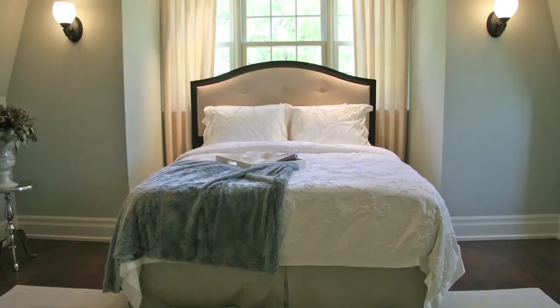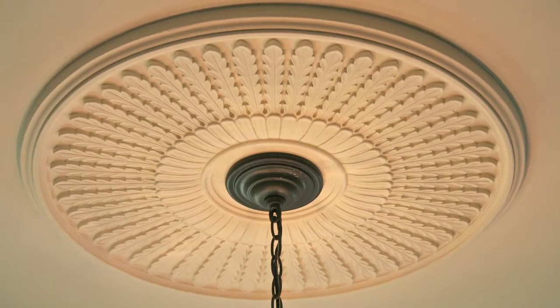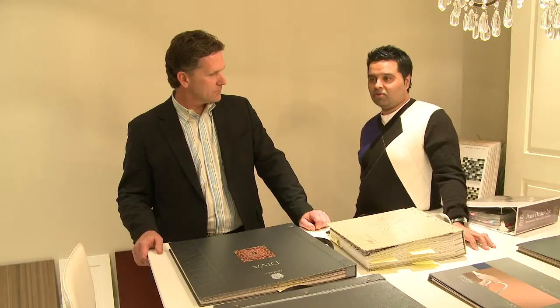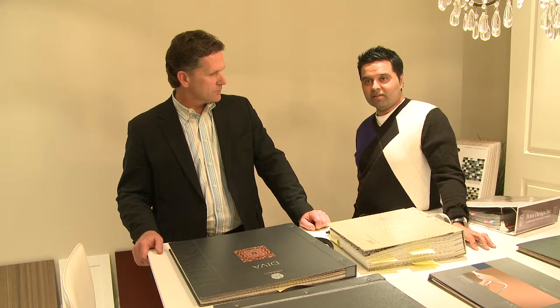We don't build a house and force buyers into it — we build houses so buyers can fit in it. It fits their lifestyle, and as long as from an architectural point of view we stay true to that and we stay true to our design consistency, that's the challenge, and I think we're very good at that.